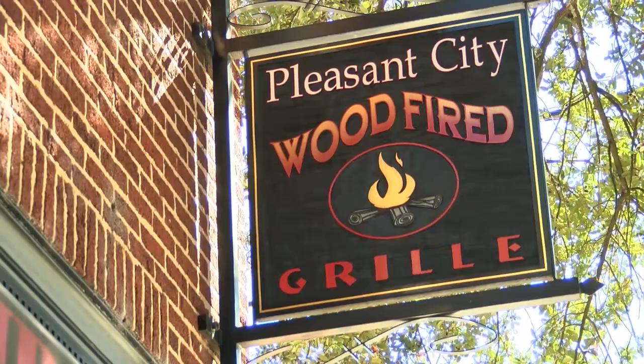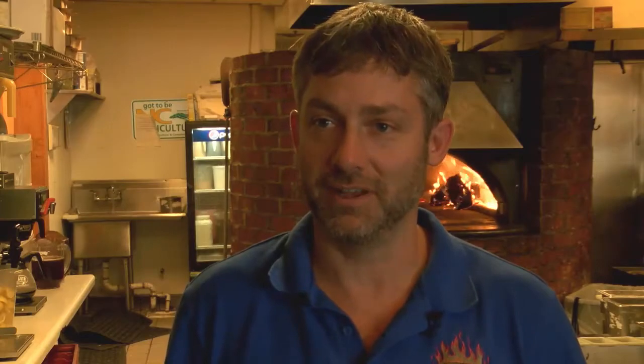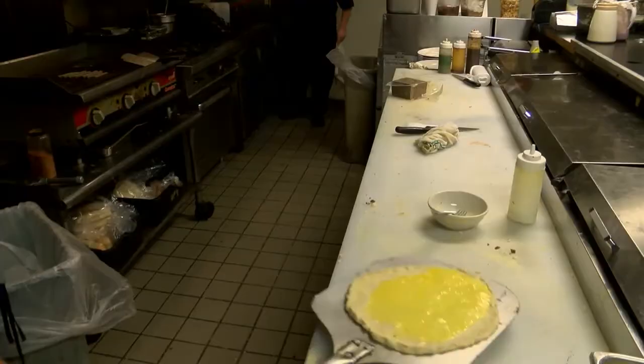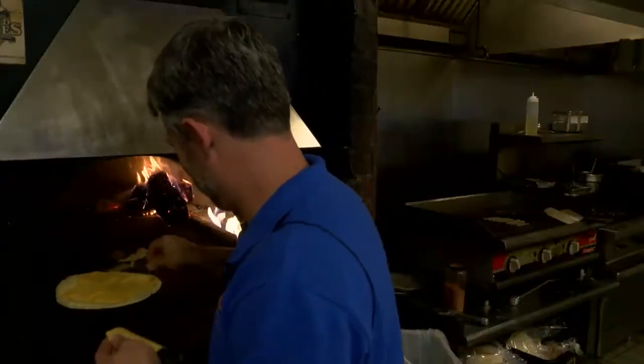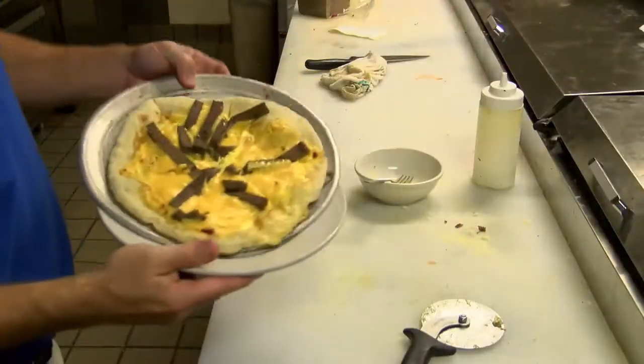Pleasant City Woodfire Grill uses the North Carolina delicacy in an American classic. What we make is, we call it a Livermush egg and cheese pizza. It is our fresh made dough topped with scrambled eggs, American cheese, and then we top it with Livermush. We put it in the oven, cook it, come out, cut it, and there you have our Livermush egg and cheese pizza.